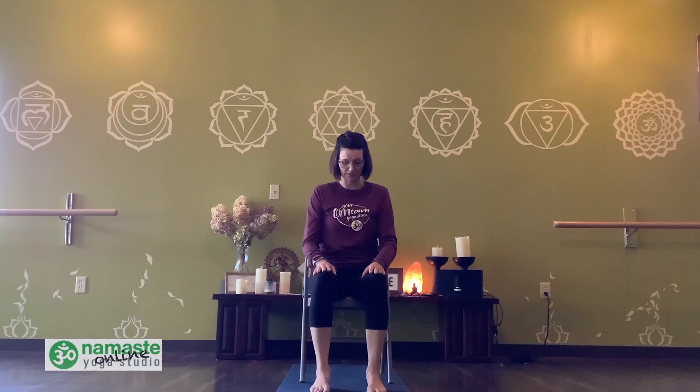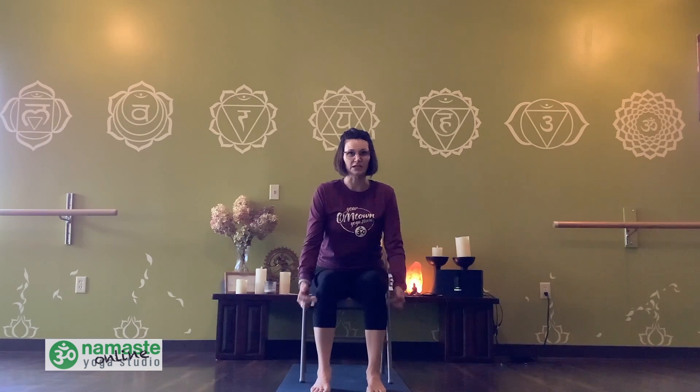Let's get started. We're going to begin in a seated position in a chair. Lots of people are doing a lot of sitting these days — back to school, working from home, or learning from home. So we thought we'd offer you some options to just stretch things out a little bit while in this seated position. Make sure your feet are hip width apart and directly underneath your knees — nice alignment. Your knees should be directly in front of your hips and your hips right underneath your shoulders. Check that posture.